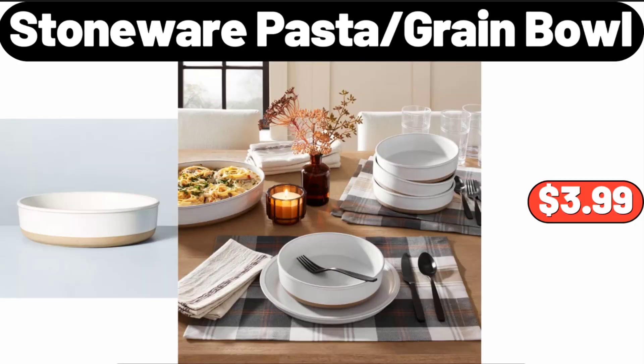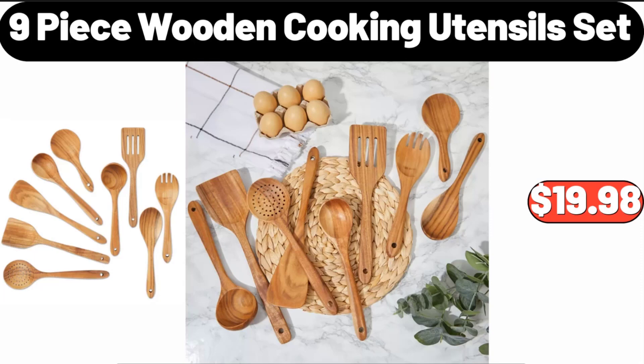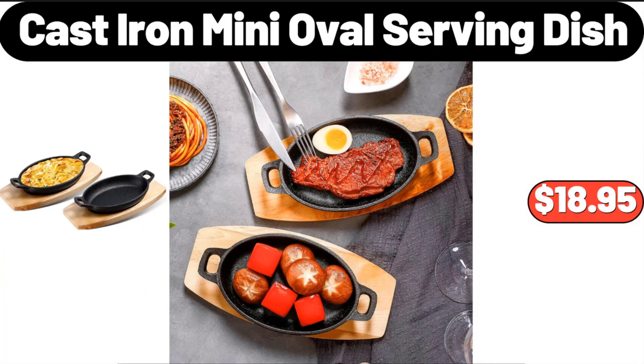Stoneware Pasta Grain Bowl, $3.99. 9-Piece Wooden Cooking Utensils Set, $19.98.